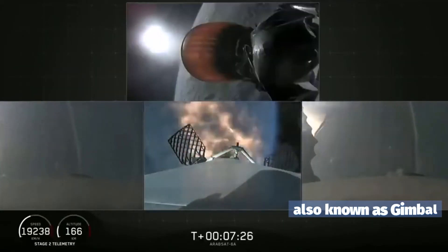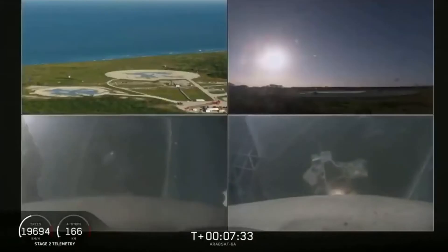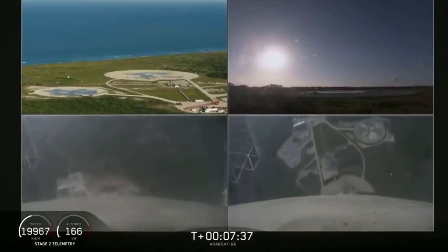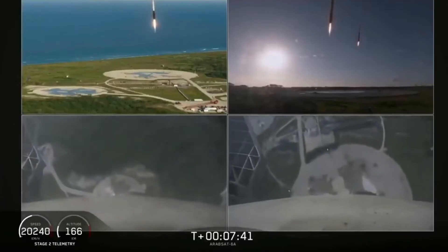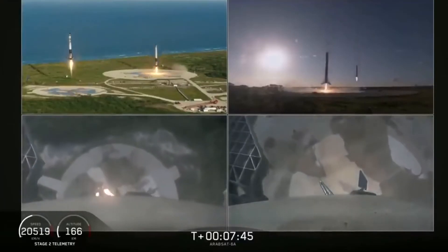Coming up in about five seconds here, the side boosters' landing burn will begin as well. And there you can see the side boosters coming down.